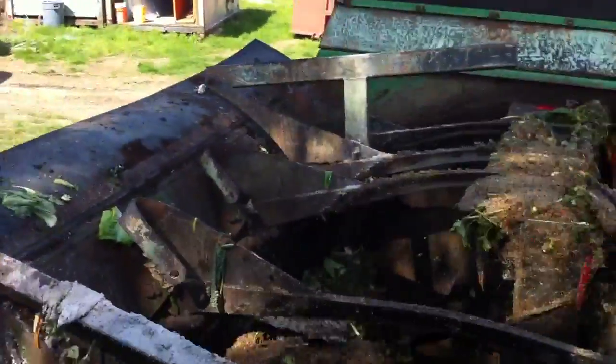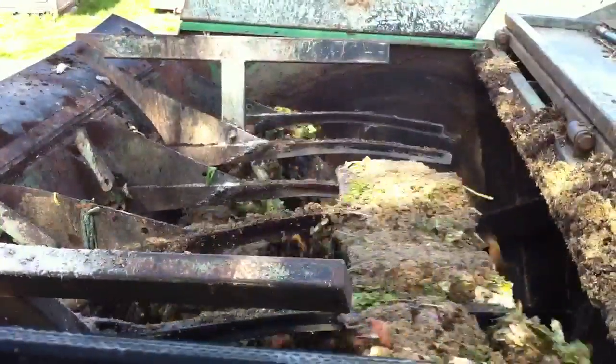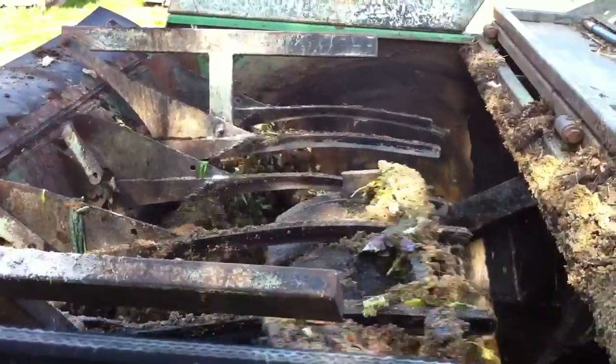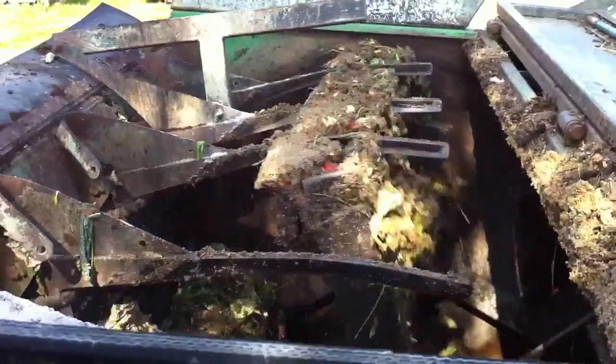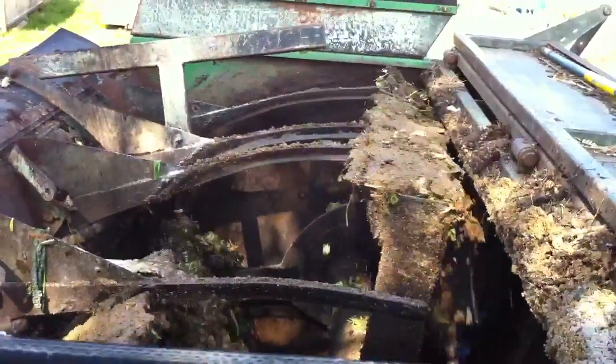Where does this go after this? Well, this will stir in here for about three or four weeks. We'll add to it some more here in a little bit. We'll just keep grinding, adding leaves to it. We'll add hay, newspaper, whatever we can kind of come up with during the week. This will actually sit in there — it'll hold about 10,000 pounds.